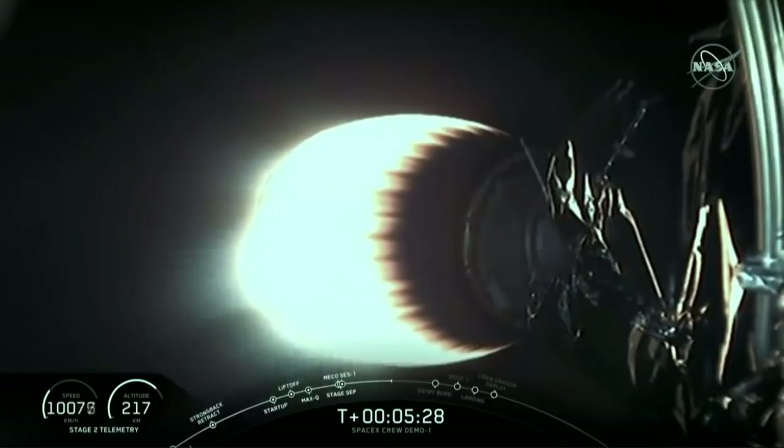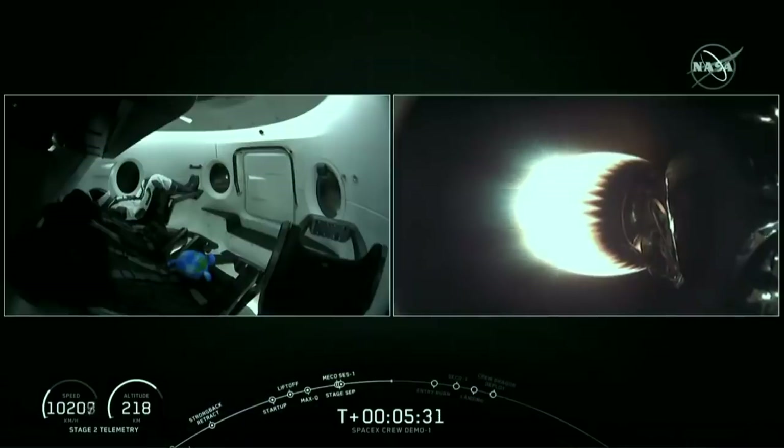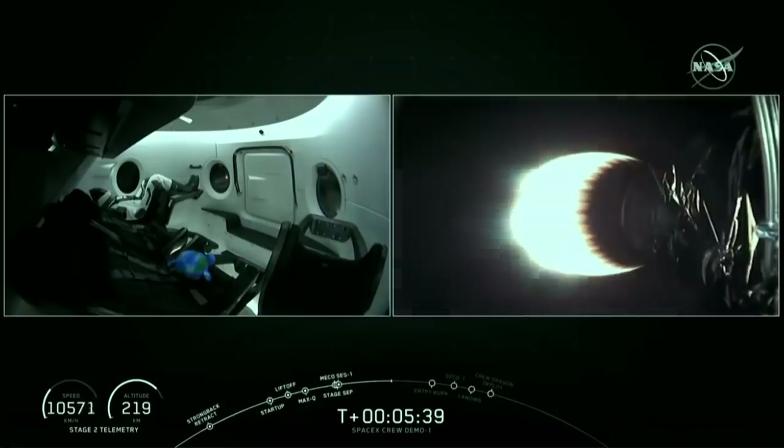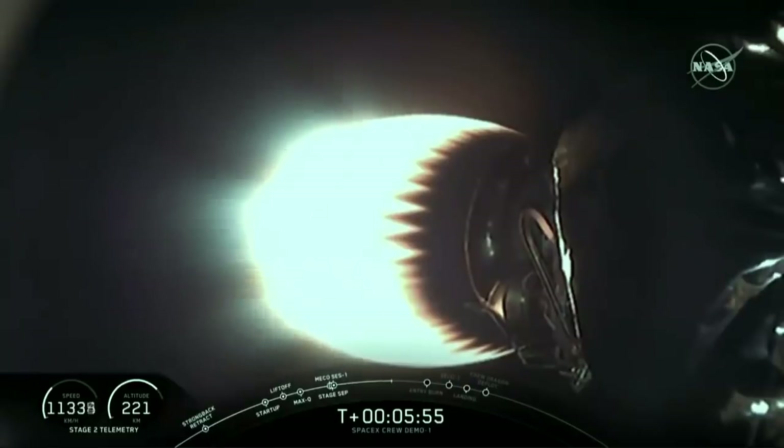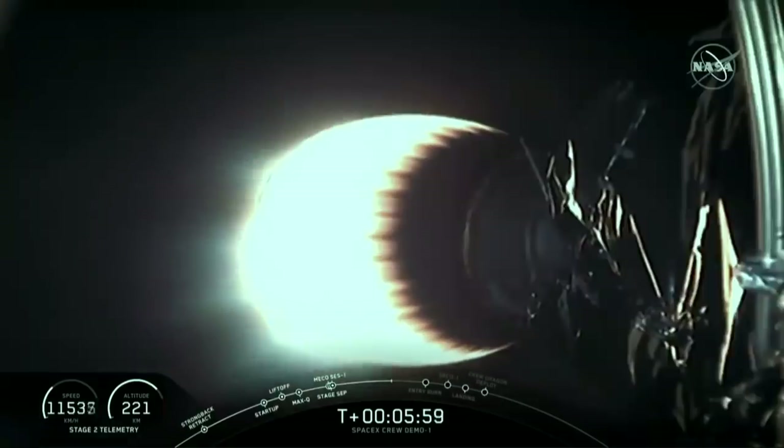MVAC is performing nominally, looking good on power. Temperatures are good, and stage 1 continues to come back nominally. Over there on the left of your screen, you can see Ripley in that zero-G indicator. Keep an eye out — as soon as Dragon separates and is in free flight mode, you're going to see that little planet Earth start to float up. So keep an eye out once we separate Dragon in just a couple of minutes from now.